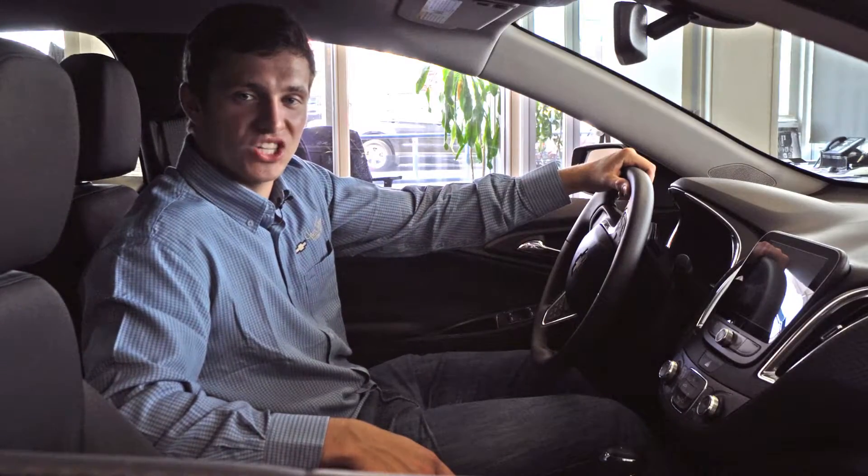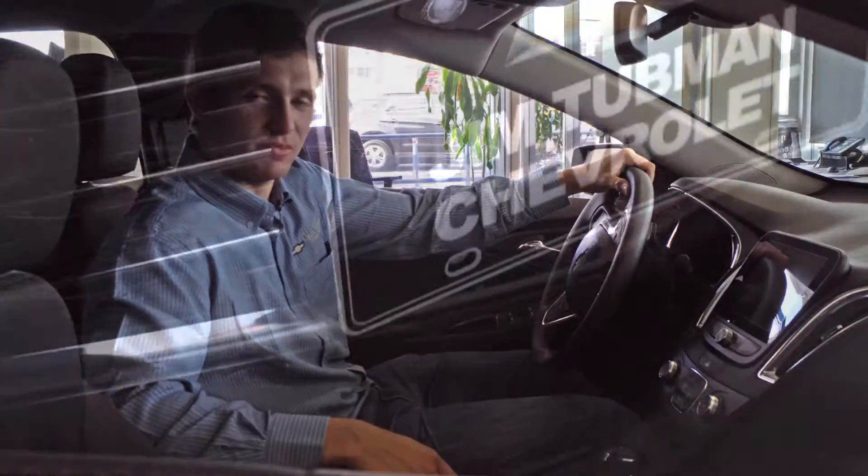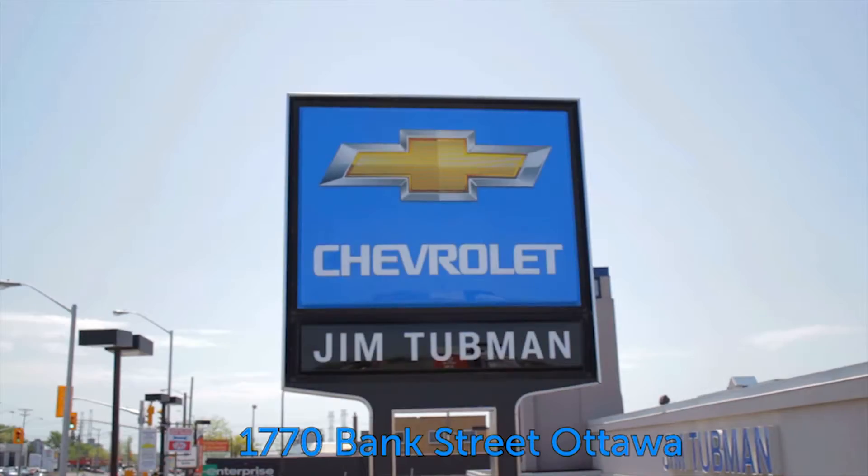The all-new 2016 Chevrolet Malibu. Come test drive one today at Jim Tubman Chevrolet, 1770 Bank Street, Ottawa.